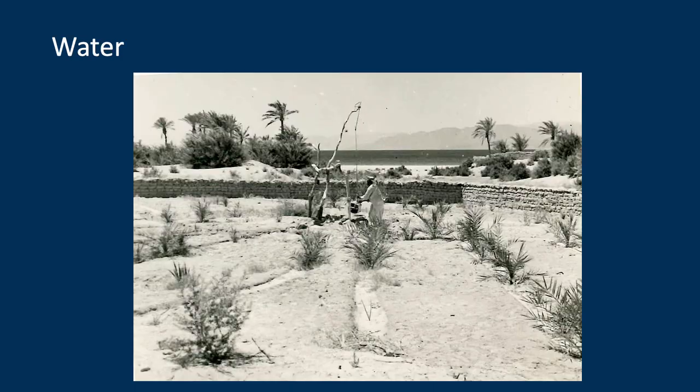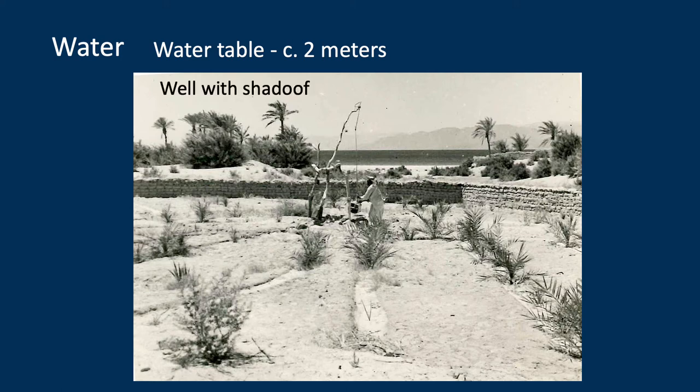Caravanserais had to provide other necessities, one of the most important being water. The air around Khalifa is very dry, but the water table near the coast is shallow. At Khalifa, it may have only been about two meters below the surface, so it would have been easy to dig a well and draw water out with a shadoof like this farmer.